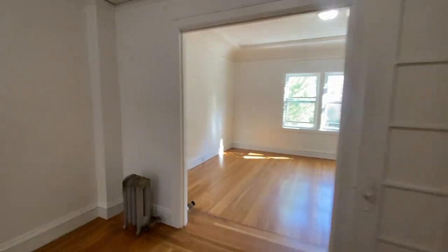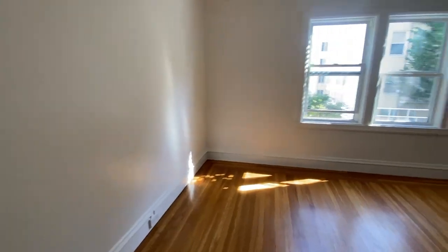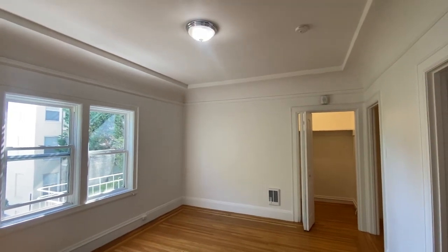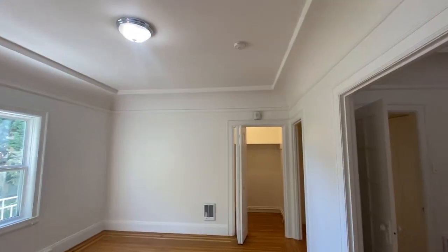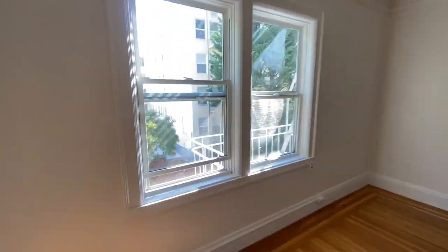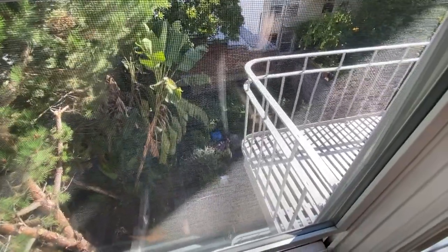Passing into the living room, it's a nice big space with another heater. Both the bedroom and the living room have beautiful crown molding detail. The windows here face the back of the building and look down on the shared outdoor space.